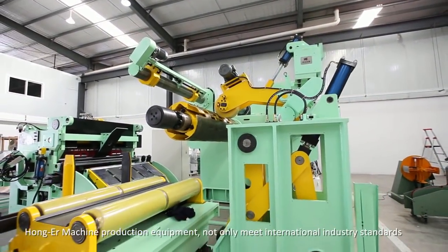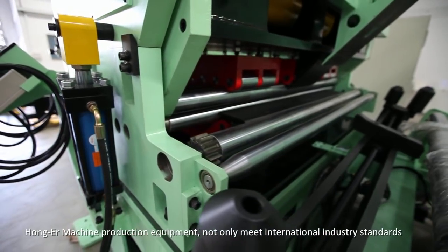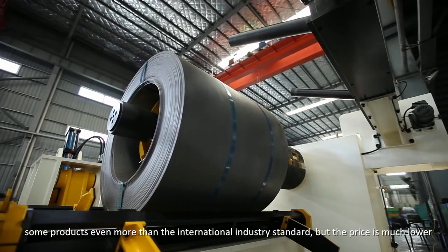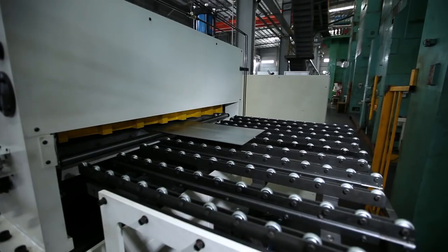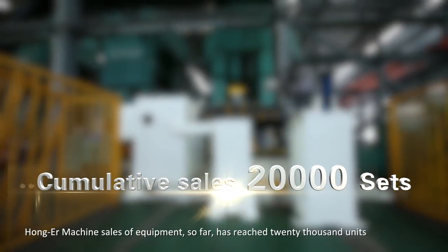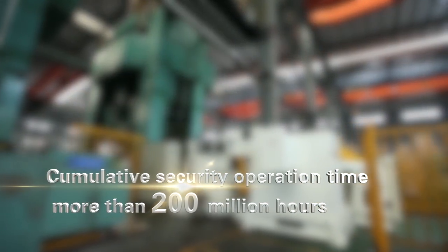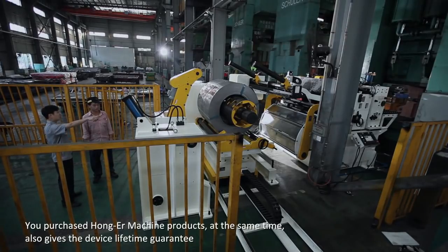Hongar Machine production equipment not only meets international industry standards — some products even exceed the international industry standard — but the price is much lower. Hongar Machine equipment sales so far have reached 20,000 units, with cumulative operation time exceeding 200 million hours. Purchasing Hongar Machine products also comes with a lifetime device guarantee.